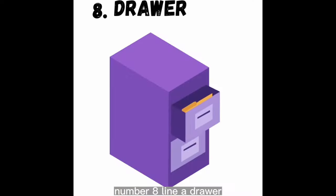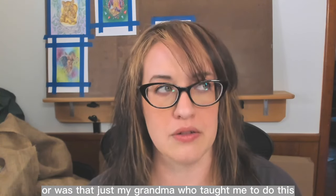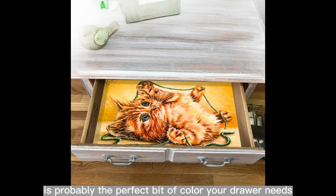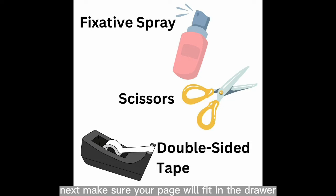Number eight: line a drawer. Ever open a drawer and notice a hint of personality underneath all the knickknacks? Your coloring page is probably the perfect bit of color your drawer needs — this is especially inspiring in your craft supplies storage drawer. You'll need your colored page, fixative, scissors, and double-sided tape. Tape is nice because it's not permanent. First, spray the colored page with fixative so your colors won't smudge.